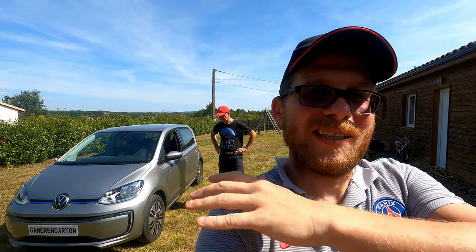Bonjour et bienvenue sur ma chaîne YouTube. Je suis heureux de vous retrouver aujourd'hui pour cette nouvelle vidéo. Aujourd'hui, je vais vous présenter la Volkswagen Up de Philippe, qui va nous faire le détail de la voiture, nous expliquer son usage, son utilité, s'il la trouve bien, s'il en est content — et qui va nous donner pas mal de renseignements pour ceux qui seraient intéressés par un véhicule électrique urbain.